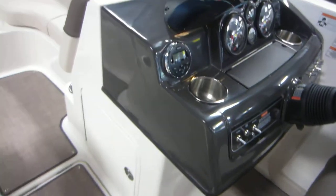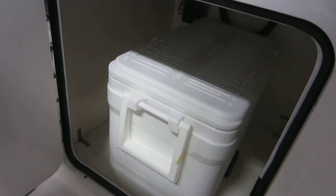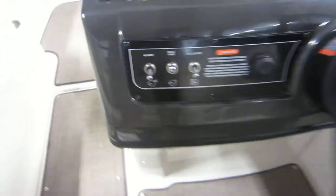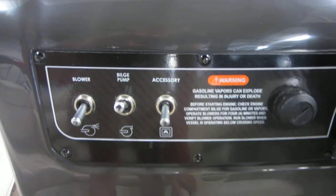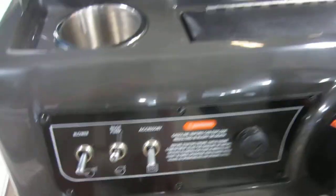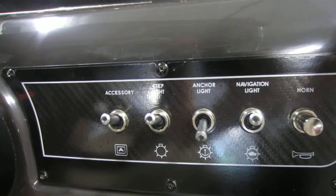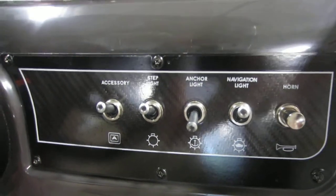Custom fiberglass console with windscreen and under storage with a removable Igloo cooler. Lighted helm switches including blower, bilge pump, accessories, step lights, anchor lights, navigation lights, and electric horn.